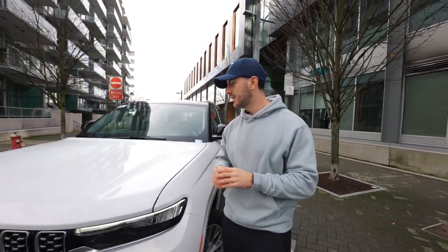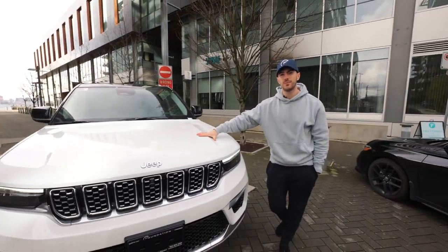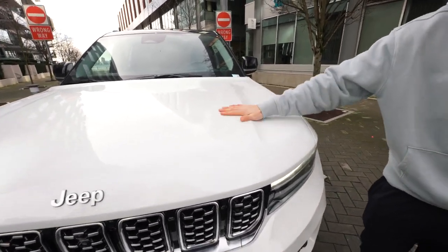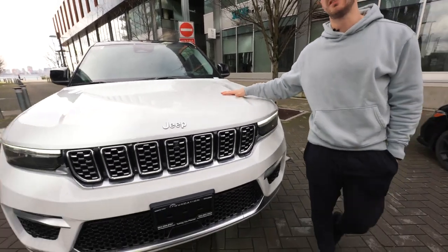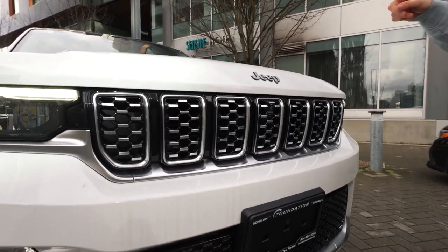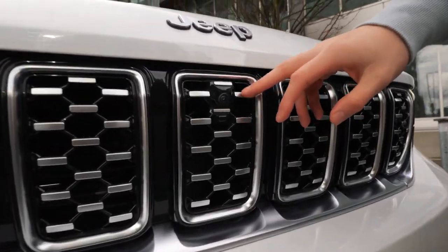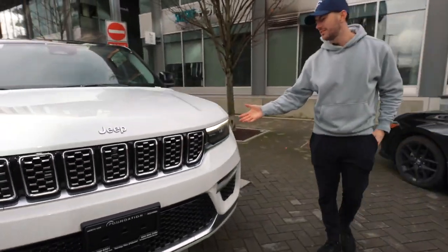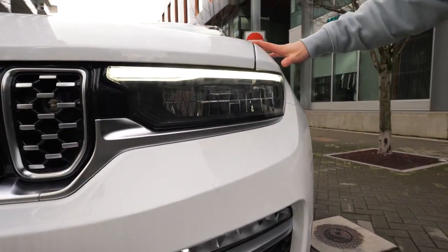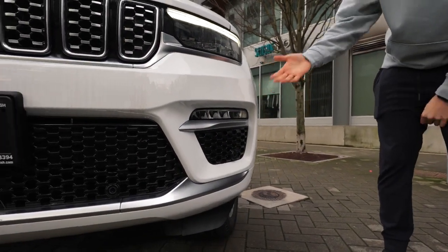Let's get into the exterior here with this beautiful white paint job. Under this hood is a 3.6-liter Pentastar engine with an eight-speed transmission, and 293 horsepower. In the front, we got the classic Jeep 7-slot grille marks with silver and chrome accents on each one, along with your front-facing camera discreetly hidden right there. Moving on to the lights — I love these LED lights, especially with the white trim and white car. Below that, we got the fog lamps which also have LED and silver accents.